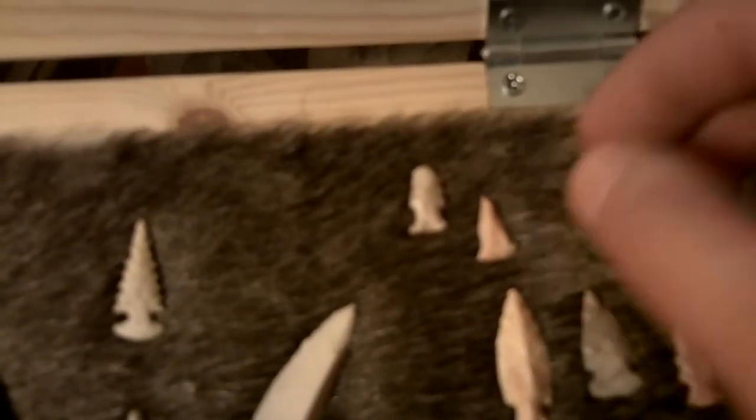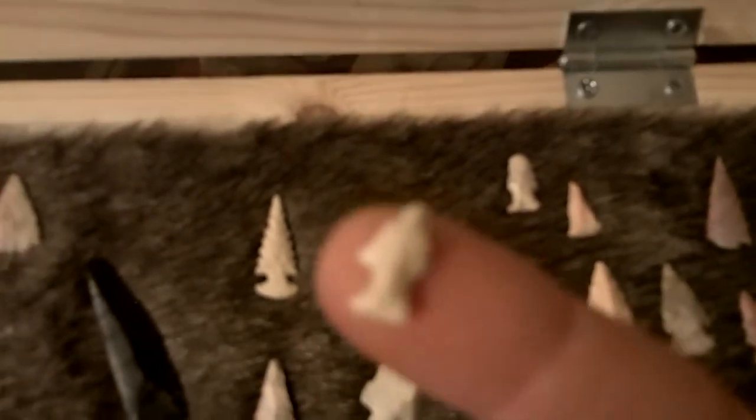This is probably the smallest bird point I've ever found, if that gives you an idea.